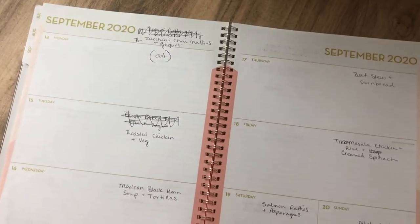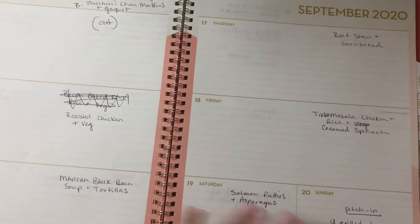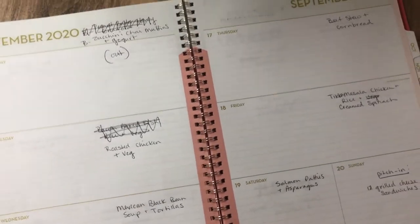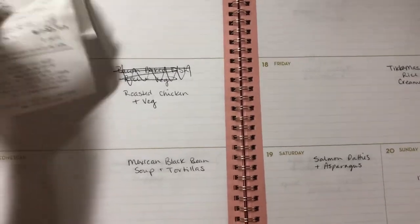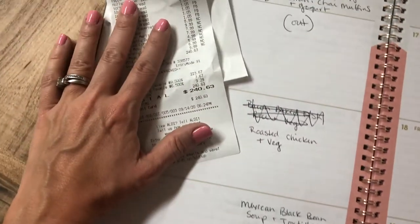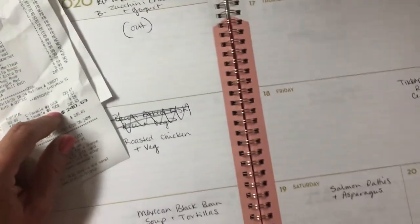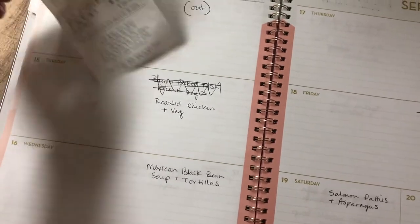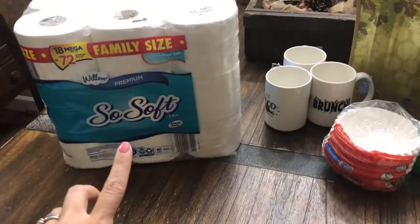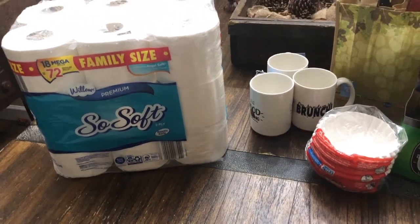So this is two weeks' worth of bulk breakfasts and meals where I used one cookbook, picked out my meals, put them on the list, and also looked to see what I had in the freezer and pantry. At Aldi's I spent $240.63, and that was on food and non-food items for two weeks.